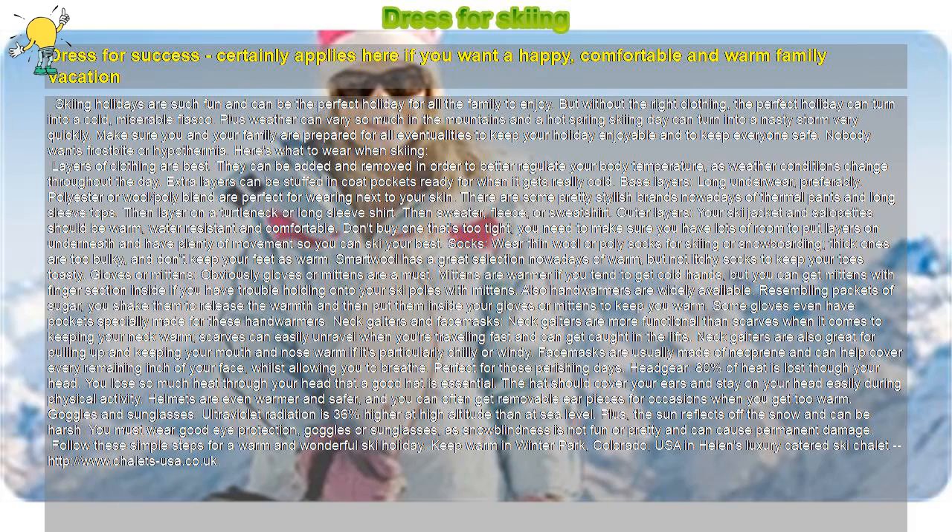Dress for Skiing. Dress for success certainly applies here if you want a happy, comfortable, and warm family vacation. Skiing holidays are such fun and can be the perfect holiday for all the family to enjoy. But without the right clothing, the perfect holiday can turn into a cold, miserable fiasco. Plus weather can vary so much in the mountains, and a hot spring skiing day can turn into a nasty storm very quickly. Make sure you and your family are prepared for all eventualities to keep your holiday enjoyable and to keep everyone safe. Nobody wants frostbite or hypothermia. Here's what to wear when skiing.